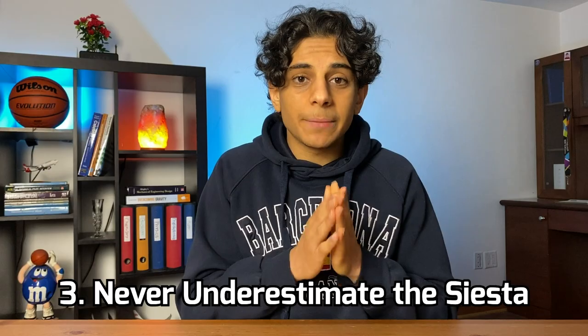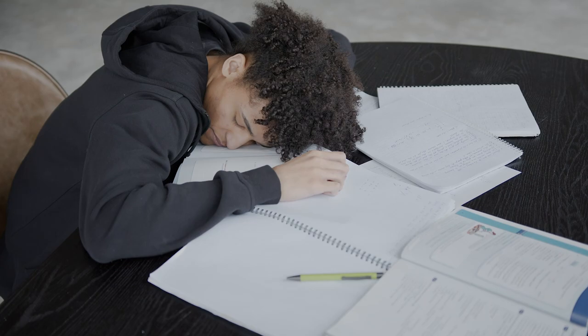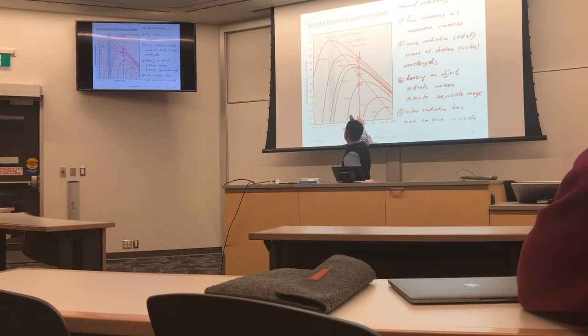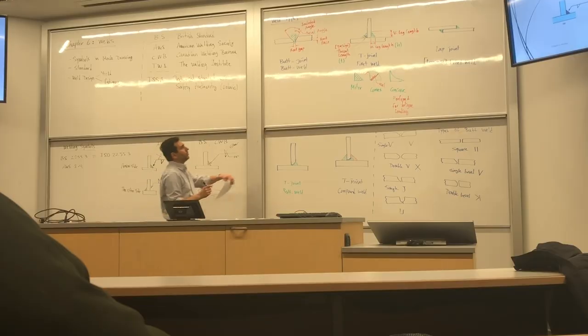Rule three: never underestimate the power of a siesta. Siesta means nap in Spanish, and naps can be key in helping you manage your time throughout the day. I used to do this all the time in my first year of engineering — I'd go to a few hours of class, come back home, take about an hour nap, and then go back to class. Sleep researchers have shown that humans are actually meant to take a mid-afternoon nap, mainly because it keeps you alert and boosts your productivity. The general consensus is that your nap should begin about 12 hours after the middle of your main sleep period. So for example, if you slept from 12 a.m. to 6 a.m., your nap should begin at around 3 p.m.